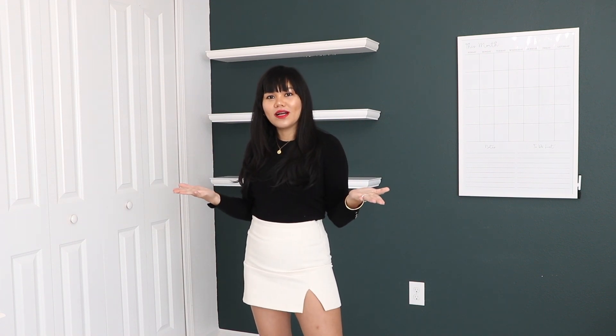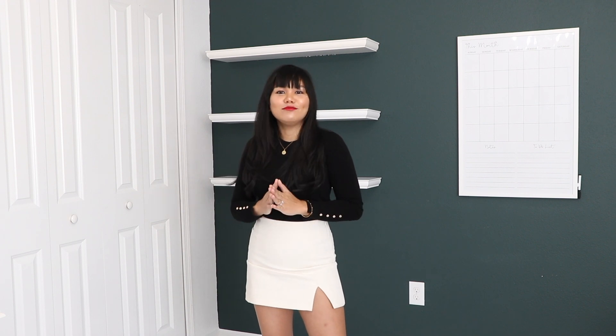Hi guys! Welcome back to my channel. Debbie here. If you're new, welcome. Don't forget to subscribe down below. I would love to have you.